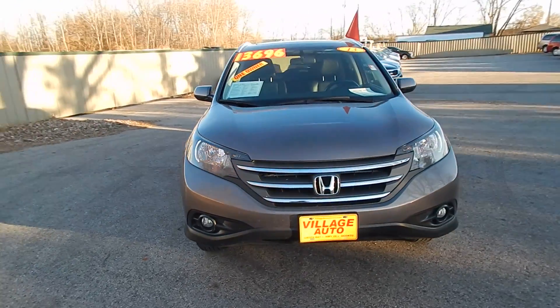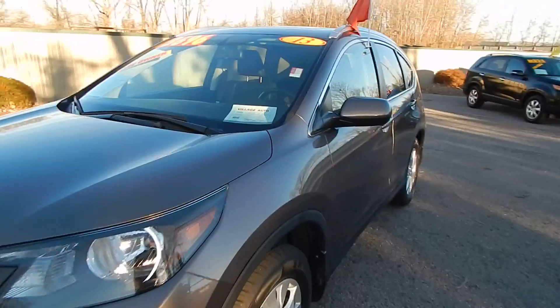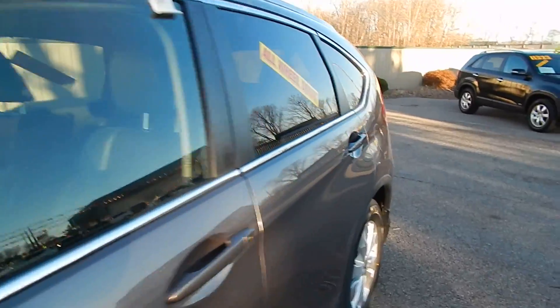This one does come equipped with a 2.4-liter four-cylinder motor along with the automatic transmission. Great deal for only $13,696.